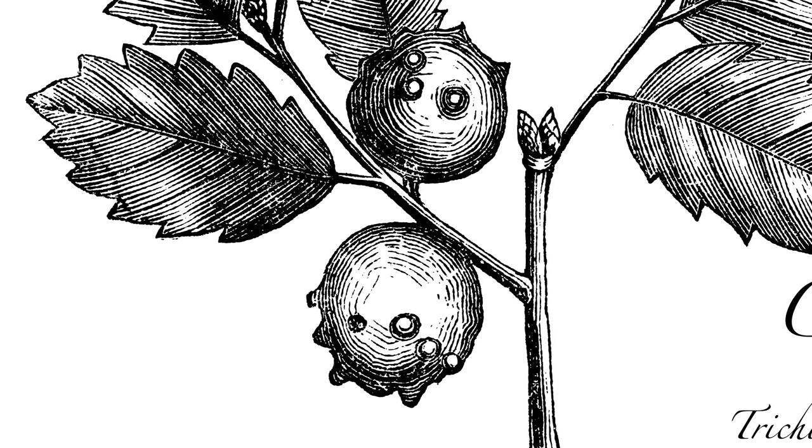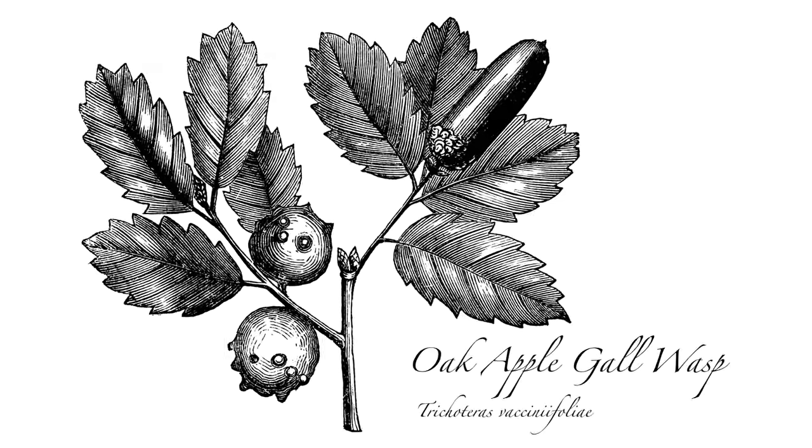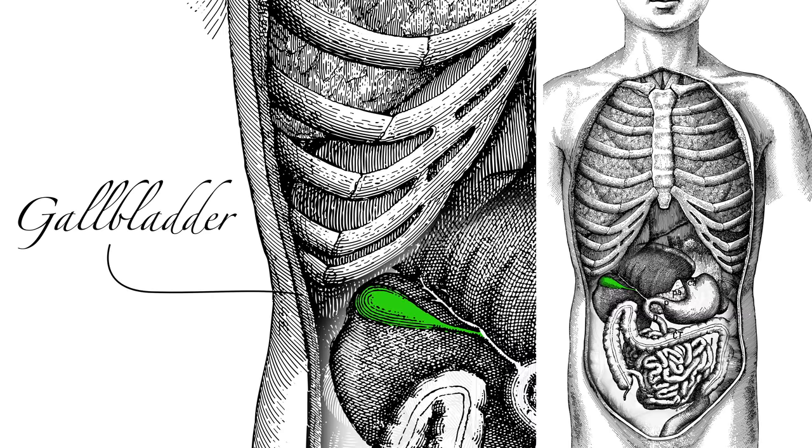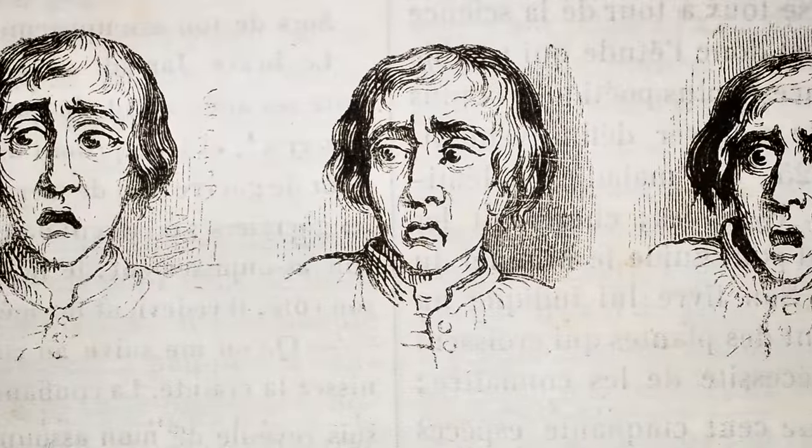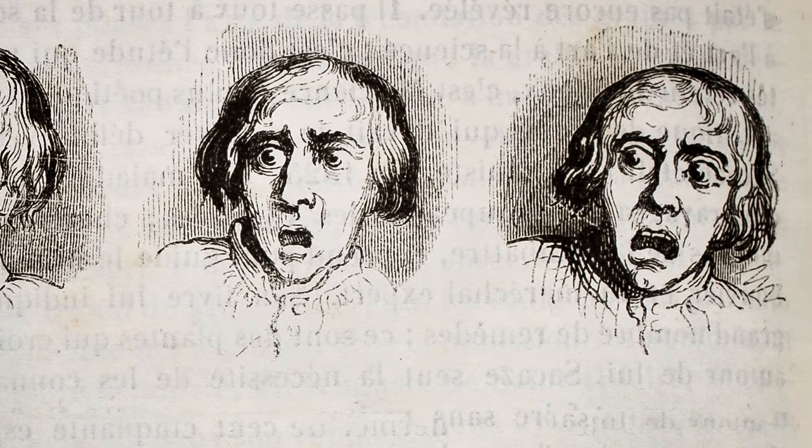As a protection against predators, galls can taste incredibly bitter — bitter like the bile produced by a gall bladder. In fact, the earliest doctors believed being bitter and angry meant an excess of gall in the body.